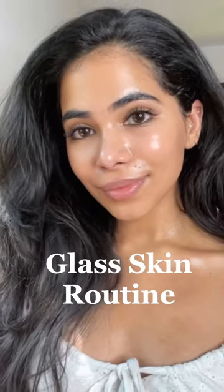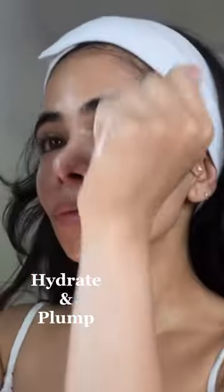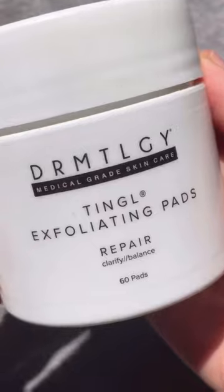This is my current glass skin routine. I'm starting with the essential cleanser from Dermatology because it has hydrating and skin-plumping ingredients like peptides and B5, and it's really just gonna set the tone for this routine.